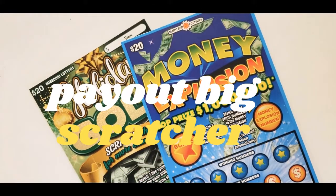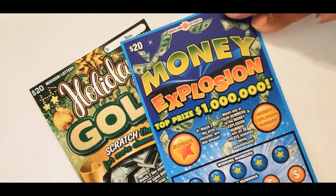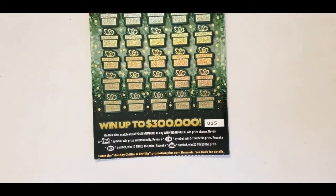Hello everybody, Payout Big Scratchers here. We're doing the last Maryland $20 ticket called Money Explosion, which is on ticket number 10, and we're doing the Money Gold, which is on ticket 15, and it's a $20 ticket.